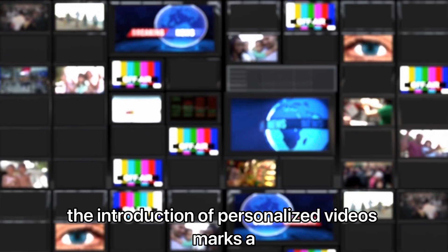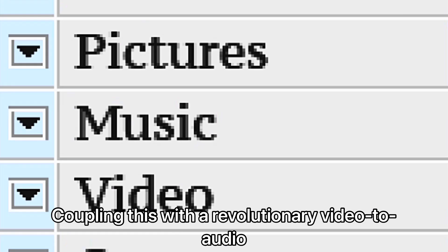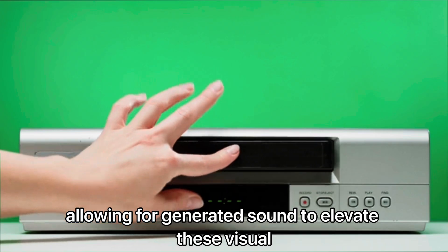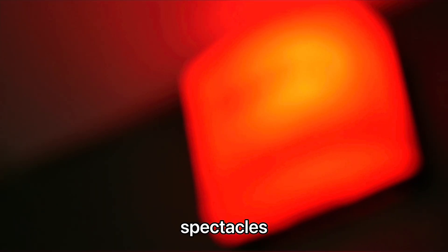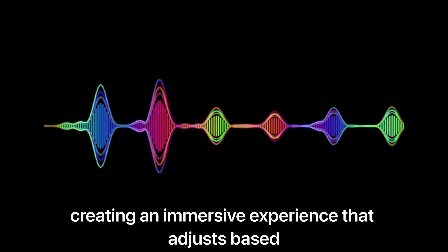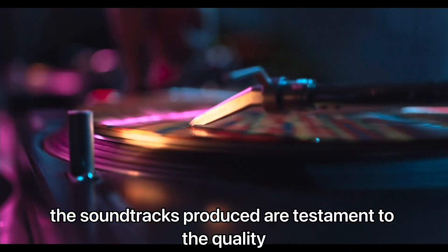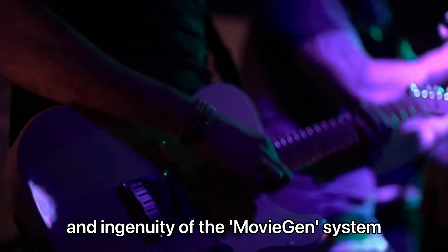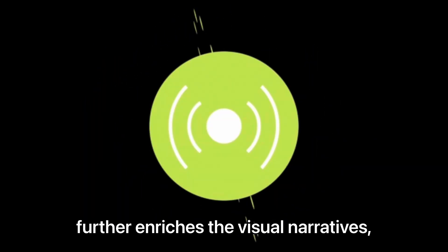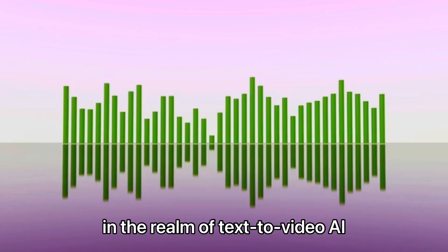The introduction of personalized videos marks a significant step forward, offering a bespoke experience for users. Coupling this with a revolutionary video-to-audio feature adds another dimension, allowing for generated sound to elevate these visual spectacles. The audio synthesis works in harmony with visual elements, creating an immersive experience that adjusts based on context. The soundtracks produced are a testament to the quality and ingenuity of the MovieGen system, whose ability to generate relevant and engaging audio further enriches the visual narratives, ensuring that Meta's MovieGen is truly a game-changer in the realm of text-to-video AI.